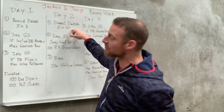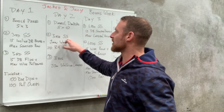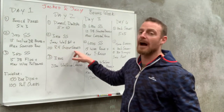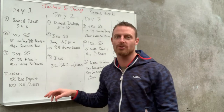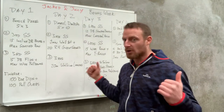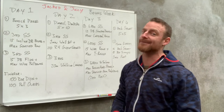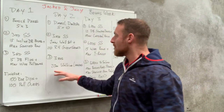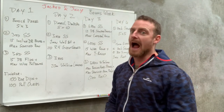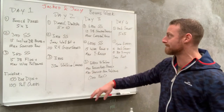Day two: demo deadlifts to target those hamstrings and glutes, five by ten — a booty builder day. Then a three round superset of one minute wall sit into 20 raised heel goblet squats. Then three rounds of walking lunges — go heavy, maybe add five kilos to what you've done before. When you get the 20 meters done you should be out of breath, struggling through those last couple of reps.